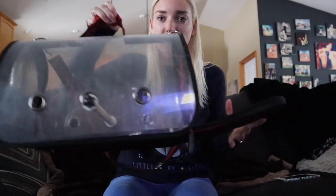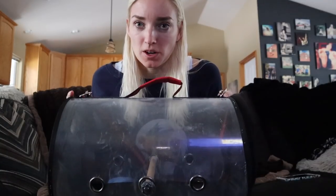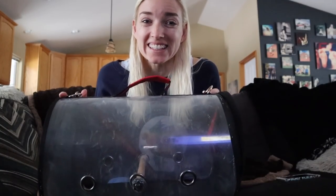Hey guys, today I have a little bit different of a video for you and I'm really, really excited about it because I had a company send me this little carrier and I swear it's blonde proof. I was able to put this thing together by myself. I know that doesn't sound like a huge accomplishment, but for me, it is.